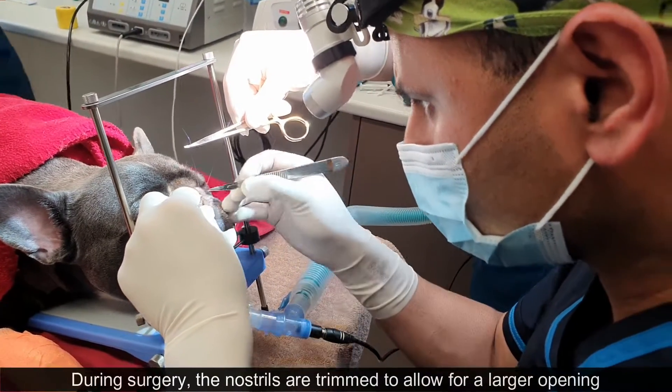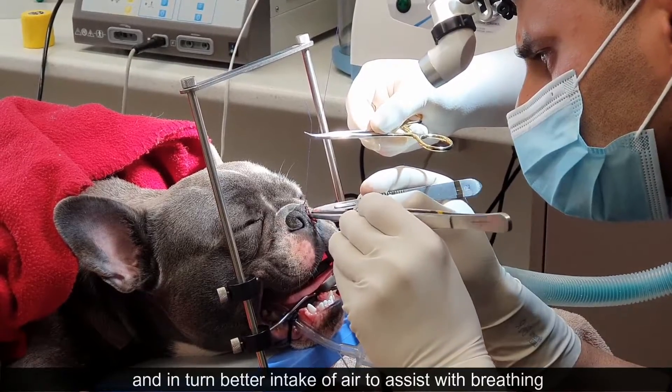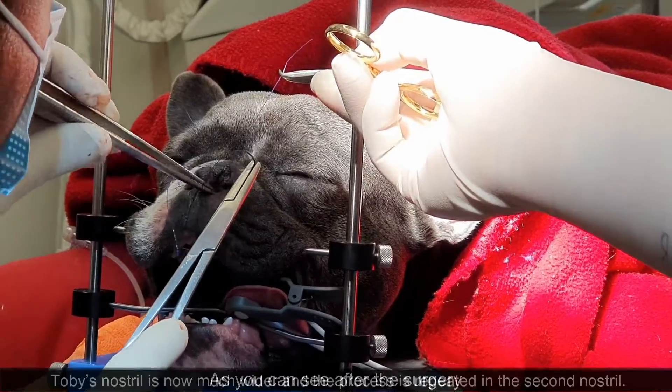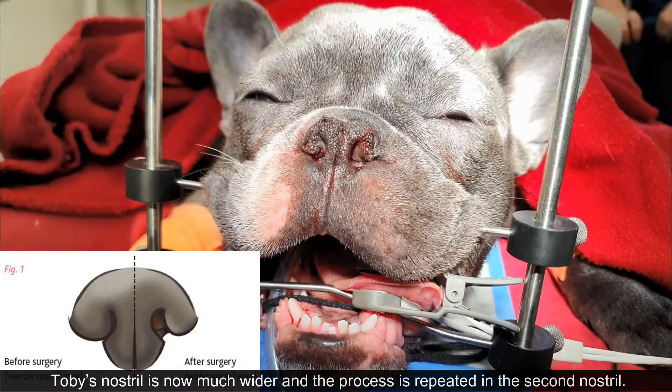During surgery, the nostrils are trimmed to allow for a larger opening and in turn better intake of air to assist with breathing. As you can see after surgery, Toby's nostril is now much wider and the process is repeated in the second nostril.